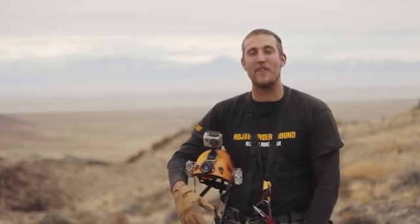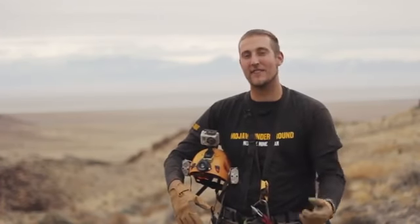Welcome to Mojave Underground TV. I'm your host Stuart Burgess and today we're in the beautiful Dugway Range. Let's go visit some of the mines.